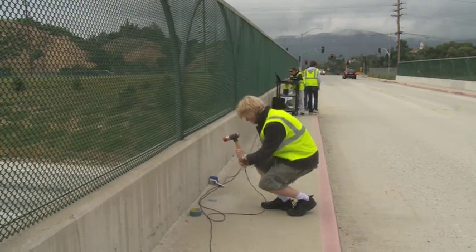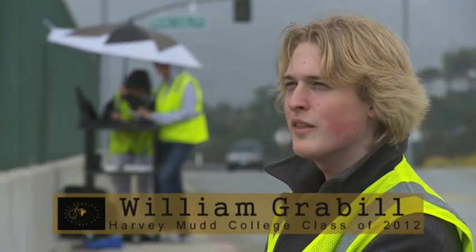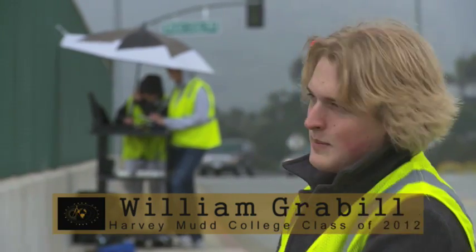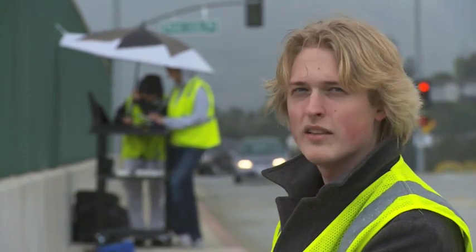I think it's more important to do stuff in the field than exclusively things in the classroom, because when I'm out in industry, I expect to be working in the field for a good part of the time, and I want to be able to know what I'm doing.